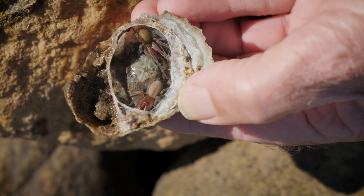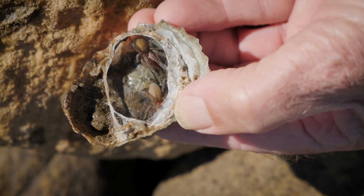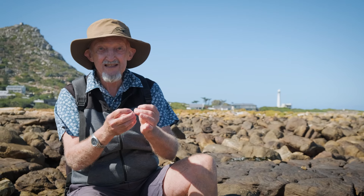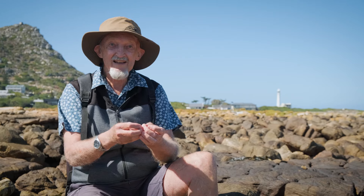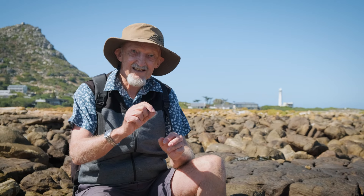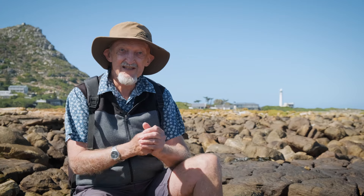The land spiders that have moved into the intertidal also lay their eggs in this little silken nest, and then the eggs hatch out into tiny little baby spiderlings. Interestingly, there's actually a flightless wasp that lives in these little silken nests and is completely specialized on laying its eggs on the spider eggs and parasitizing them.